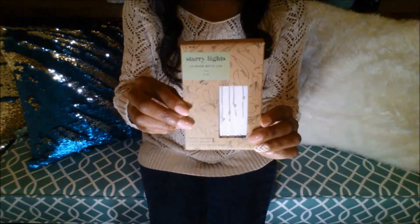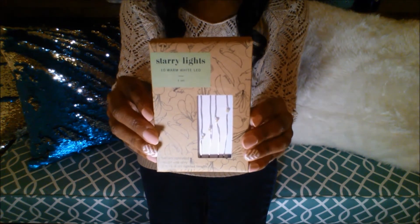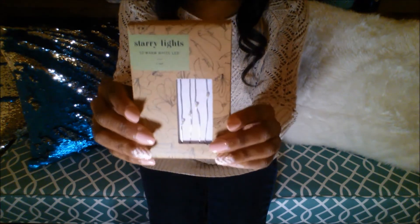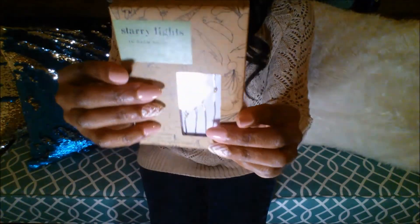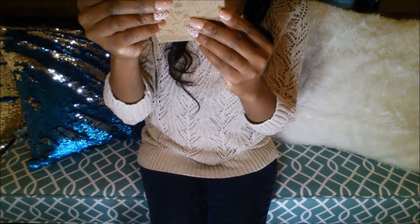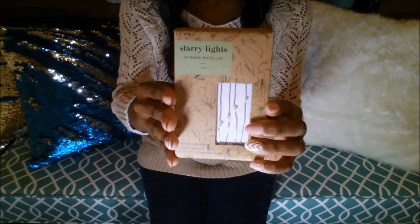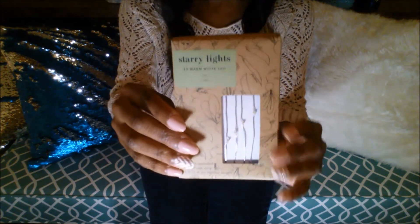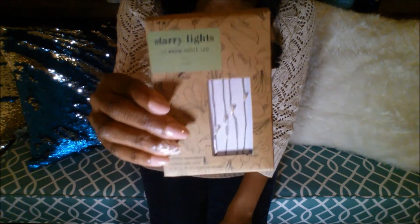Speaking of string lights — I love string lights and whenever I see them pretty cheap I pick some up. They had these at the Target Dollar Spot for three dollars, and this is really the cheapest I've seen for these kind of string lights. It's six feet long. I've picked similar ones up for like seven dollars at Marshall's or ten dollars somewhere else, so three dollars is a really good deal. I probably should have gotten more than just one.